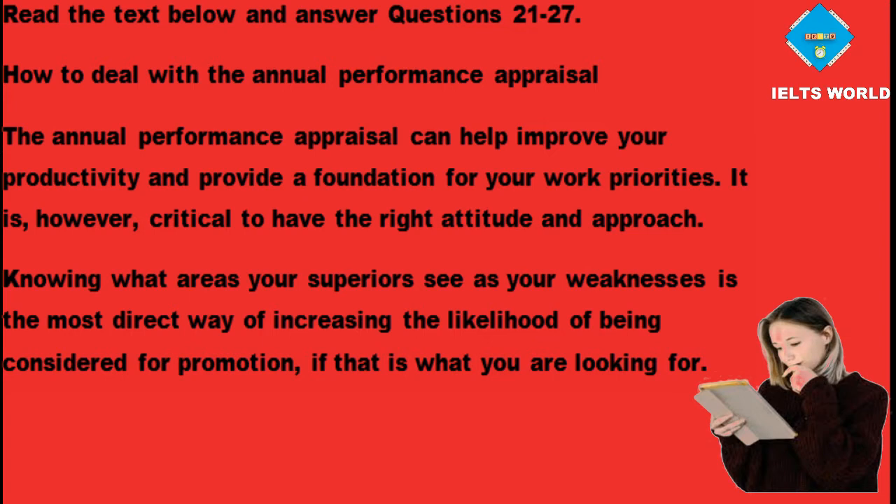How to deal with the annual performance appraisal. The annual performance appraisal can help improve your productivity and provide a foundation for your work priorities. It is, however, critical to have the right attitude and approach. Knowing what areas your superiors see as your weaknesses is the most direct way of increasing the likelihood of being considered for promotion, if that is what you are looking for.